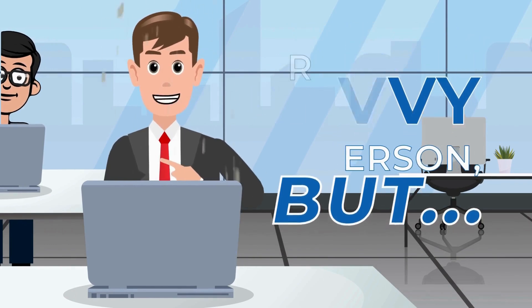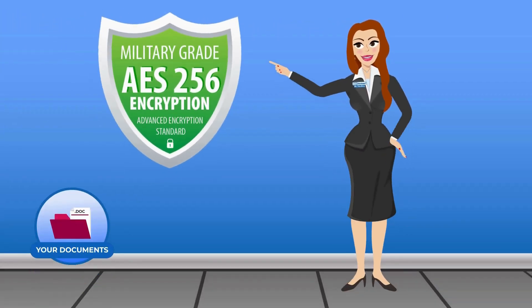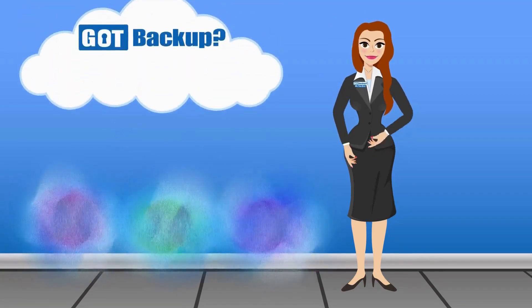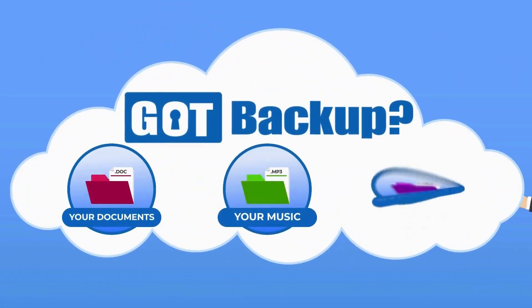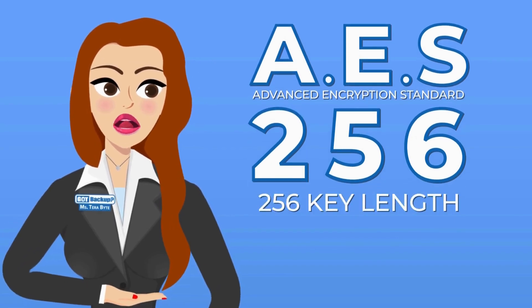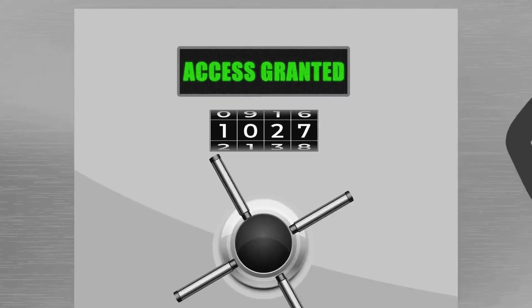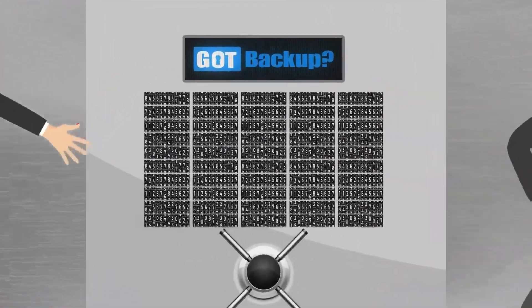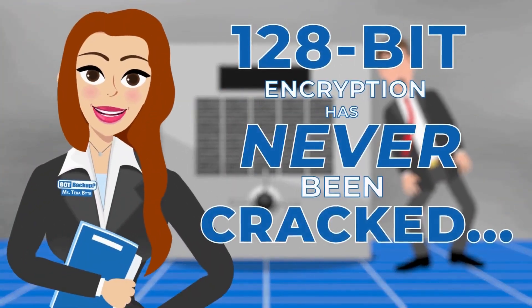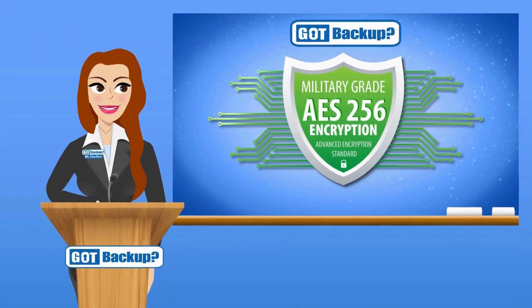I'm not a computer-savvy person, but can you explain the technology? Without getting too technical, this is how Got Backup secures your information. AES-256 encryption is a way to scramble information like text, files, or data so that it can't be understood unless you have the right key to unscramble it. Think of it like a secret code that only the intended recipient knows how to decode — in this case, your Got Backup cloud. AES stands for Advanced Encryption Standard. The number 256 refers to the key length. In an everyday life analogy, imagine a combination lock. Most of them have three to four numbers you have to put in the right order to open the safe. With us, you would have to guess 256 numbers in the right order. Having more bits in the key makes it much harder for someone to guess the right combination.